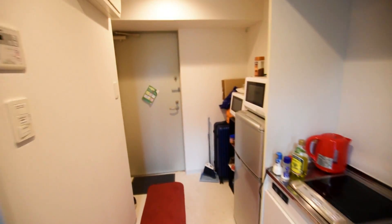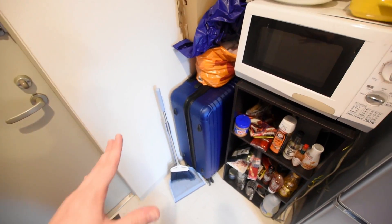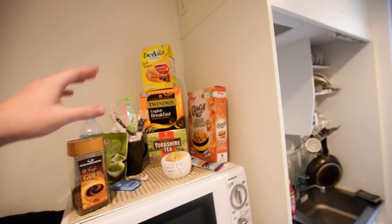I'll show you around the room, show you what you get, and what I've added to the place. Let's start by the doorway — I've got my cases down here, one goes into the other which is quite handy. I've got a little dustpan and brush, some storage here for pants and socks, a place for your umbrella, and of course my tea area.